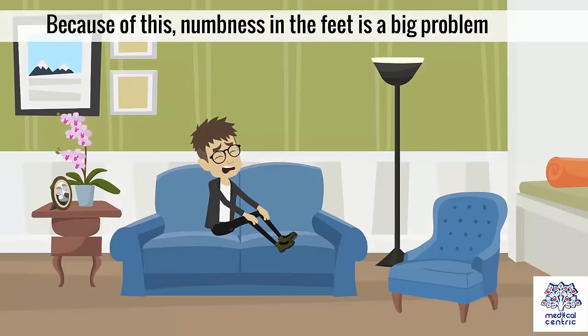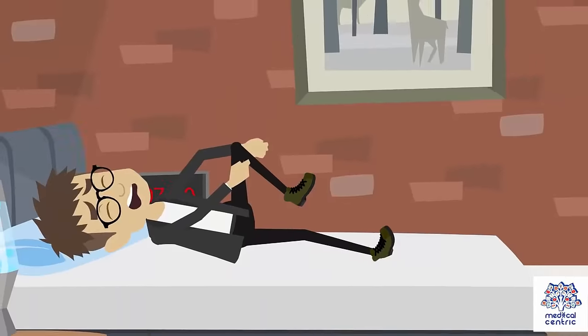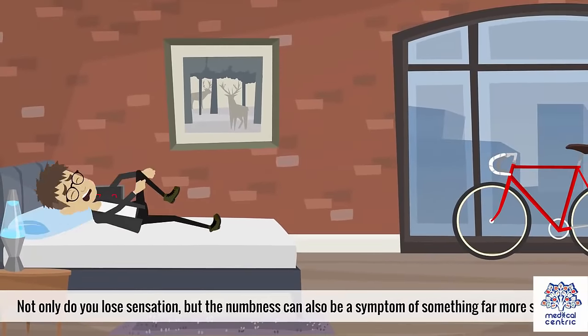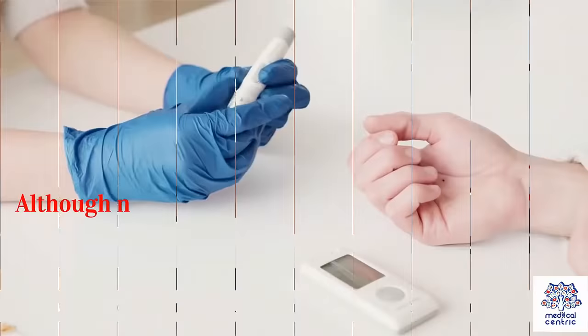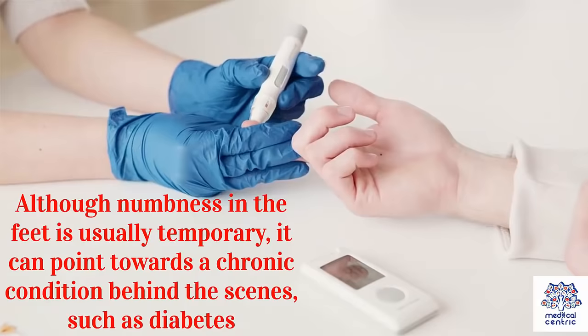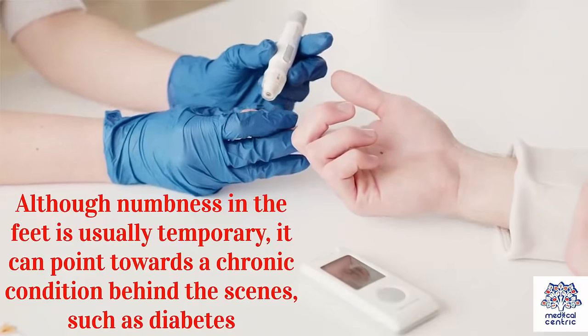Because of this, numbness in the feet is a big problem. Not only do you lose sensation, but the numbness can also be a symptom of something far more serious. Although numbness in the feet is usually temporary, it can point towards a chronic condition behind the scenes, such as diabetes.